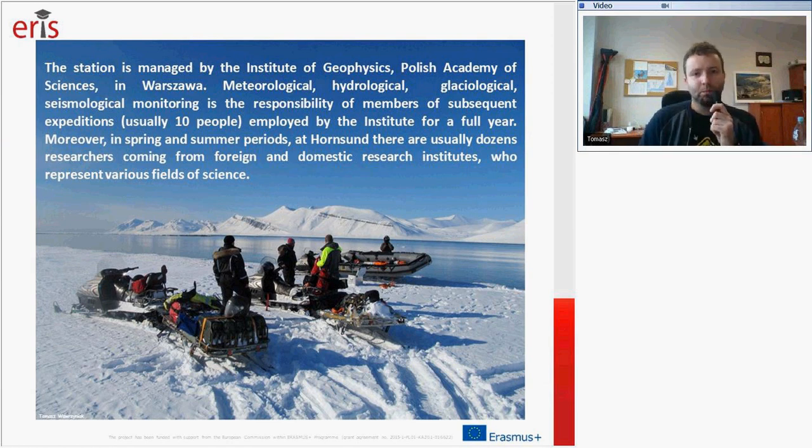Our mission includes many measurements in the fields of meteorology, hydrology, glaciology, and seismology. This monitoring is the responsibility of members of subsequent expeditions. Most recurring expeditions consist of usually 10 or 11 people, employed by my institute for a full year. Moreover, in spring and summer, there are usually dozens of other researchers at Hornsund from foreign and domestic research institutes, representing various fields such as ornithology, glaciology, and others.